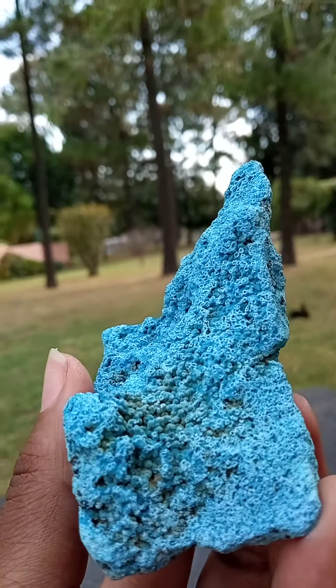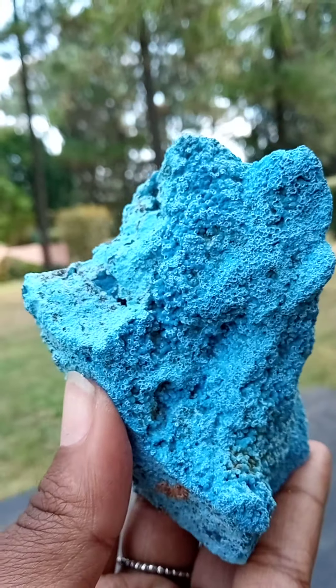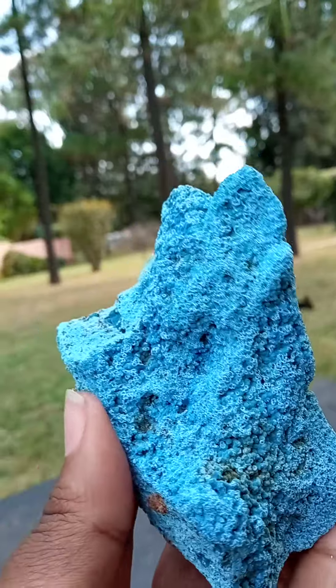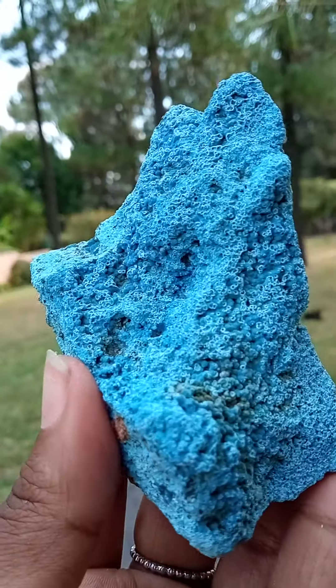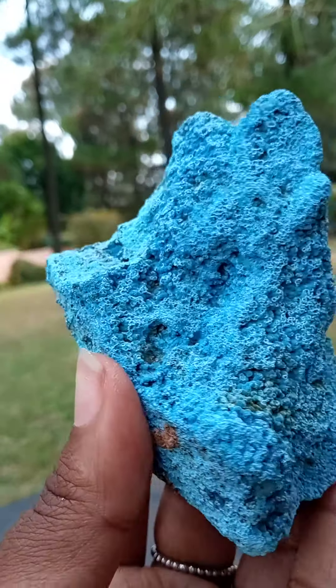This is so beautiful. It reminds me so much of the ocean — what lies inside, deep inside the ocean, of course. This is very beautiful. We could see — let me just find focus for you guys.